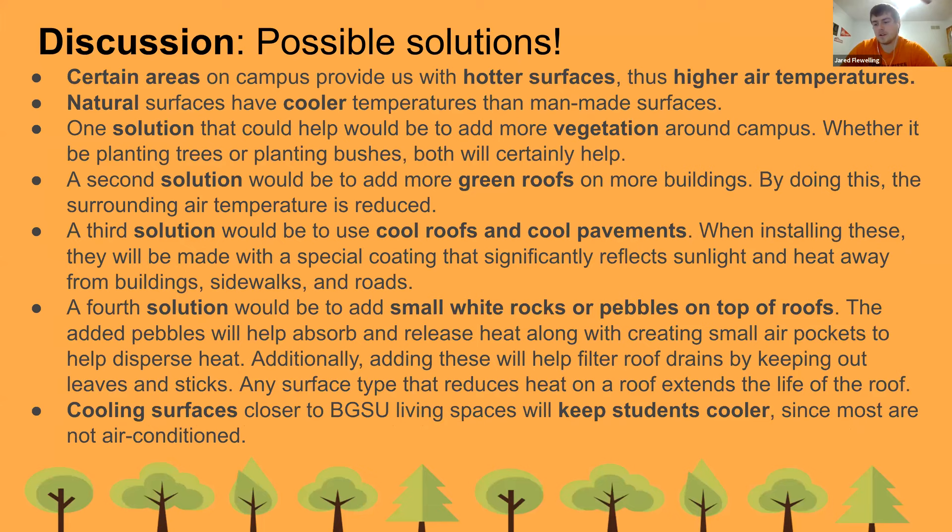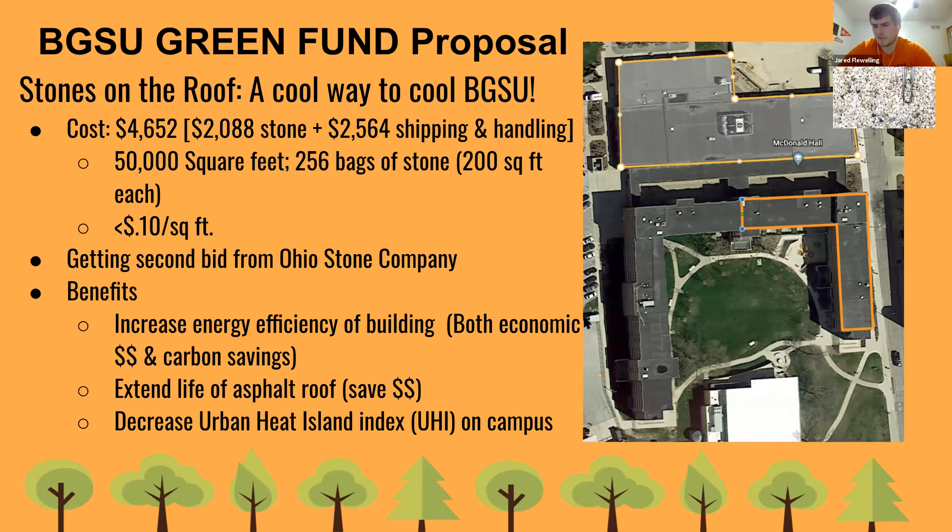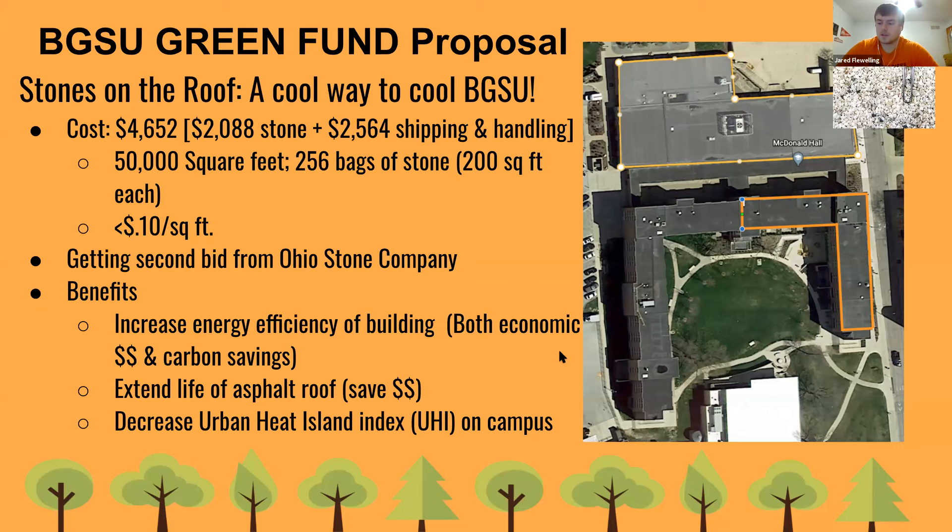I'm Jared, majoring in grades 7-12 math education. Possible solutions include adding more vegetation around campus, adding more green roofs, adding cool roofs and cool pavements, and adding small rocks to roofs. Natural surfaces have cooler temperatures than man-made surfaces, and our main goal is to cool surfaces closer to living spaces to keep students cooler since most are non-air conditioned. We submitted a Green Fund proposal to put stone on one of our dorms. Benefits include increased energy efficiency, extended life of the asphalt roof, and decreased urban heat island index around Bowling Green.